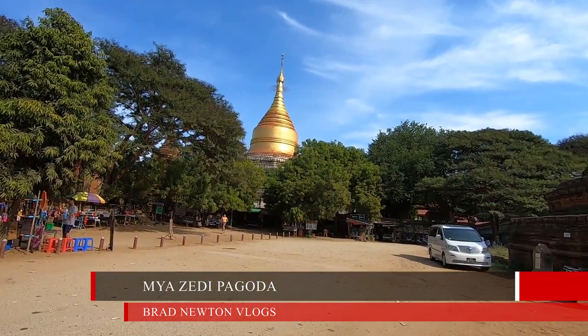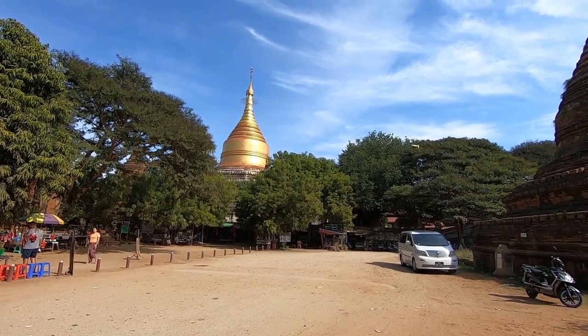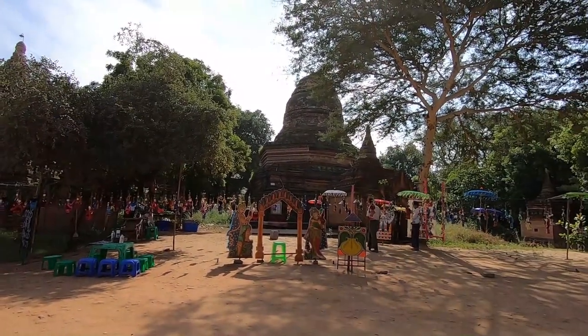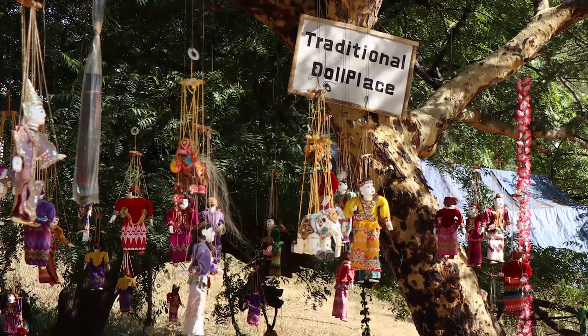Quick update, it is 12:46 and we have just pulled into what appears to be the Mya Zeti Pagoda. It looks like a gold-plated bell-shaped pagoda and next to it are all these other pagodas all around us. Also, a common theme around here is to buy puppets — there are lots of puppet shops.